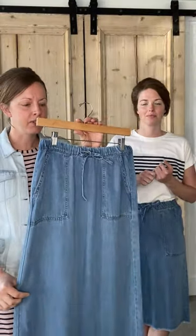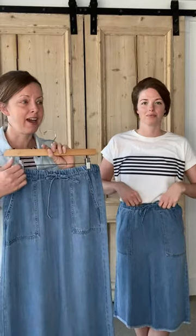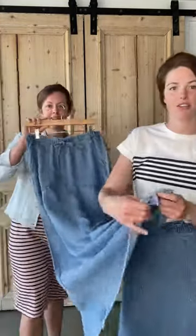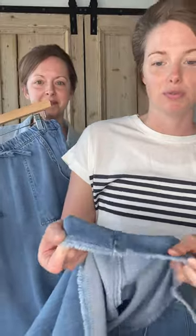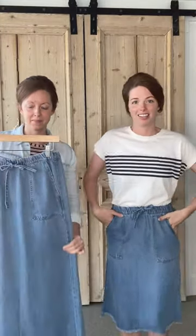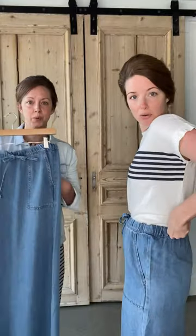This is really soft. It has a drawstring and it's actually functioning. I love this raw hem — it's a really fun detail. It's so soft and comfortable. It's just a skirt you're able to throw on — a great everyday skirt that's super comfortable.